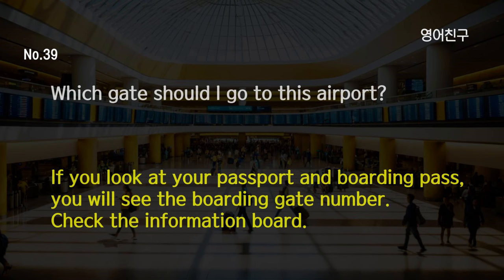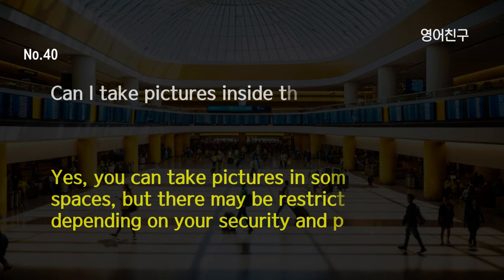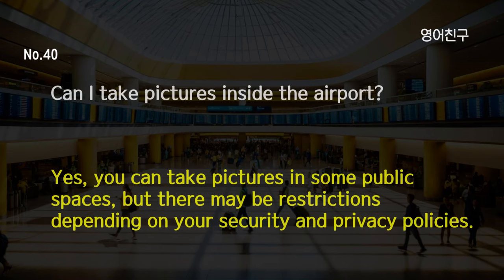Which gate should I go to at this airport? If you look at your passport and boarding pass, you will see the boarding gate number. Check the information board. Can I take pictures inside the airport? Yes, you can take pictures in some public spaces, but there may be restrictions depending on your security and privacy policies.